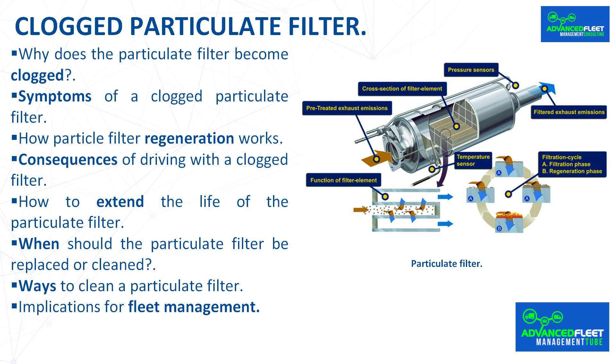In summary, the particulate filter is an essential component for complying with emissions regulations and ensuring engine efficiency. Timely detection of the symptoms of a clogged particulate filter and immediate action are critical to avoiding costly repairs and improving vehicle durability.